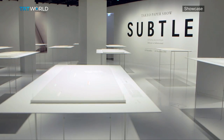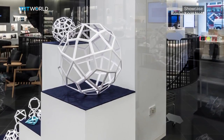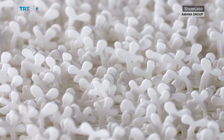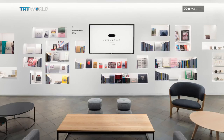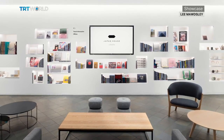Japan House London is more than just a gallery space — there are activities related to whatever exhibition happens to be showing at that time. Alongside Subtle, you can attend geometric paper-making classes and talks with paper creators and designers. It all adds up to an authentic experience offering a genuine slice of Japanese cultural life right here in the UK.